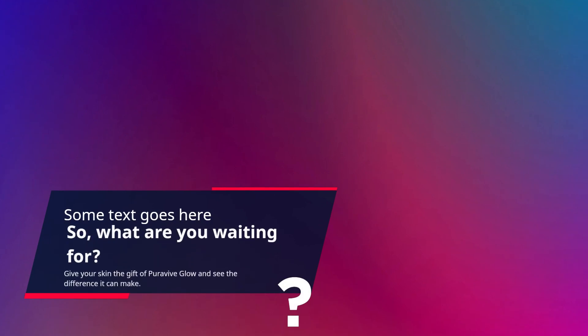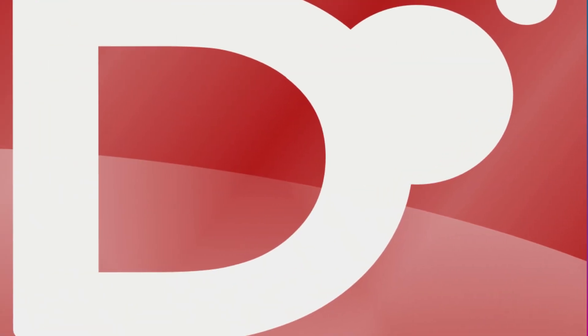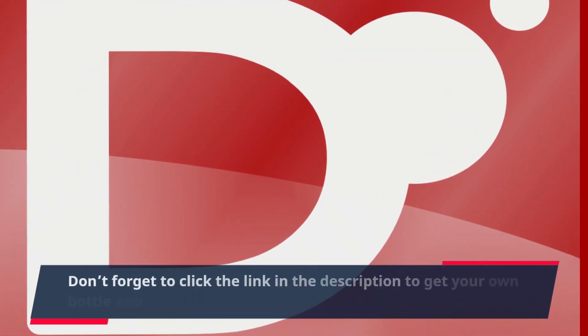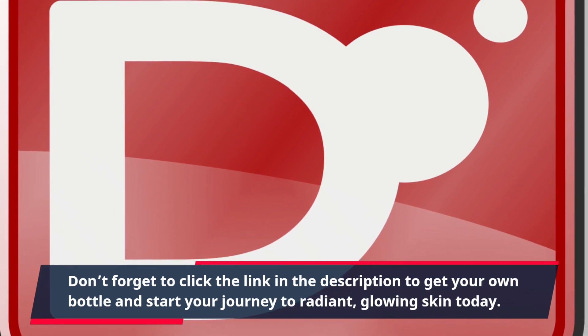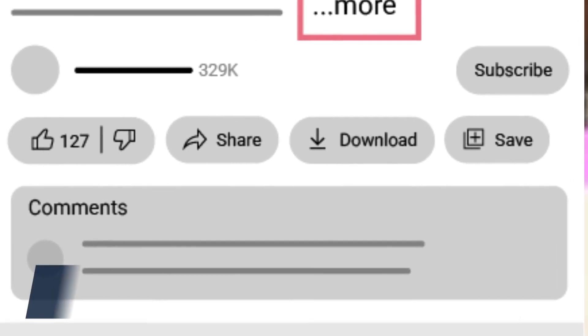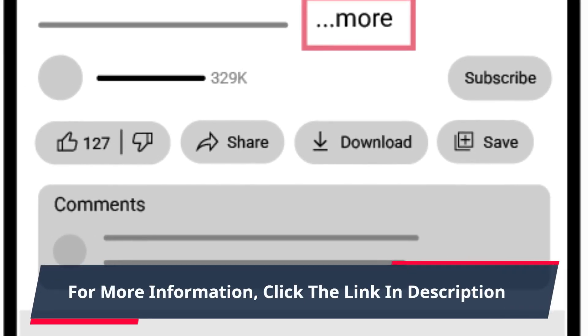What are you waiting for? Give your skin the gift of PuraVive Glow and see the difference it can make. Don't forget to click the link in the description to get your own bottle and start your journey to radiant, glowing skin today. Trust us, your skin will thank you. For more information, click the link in the description.